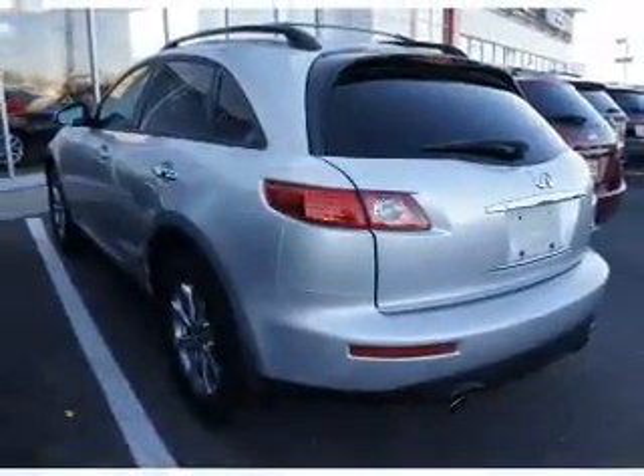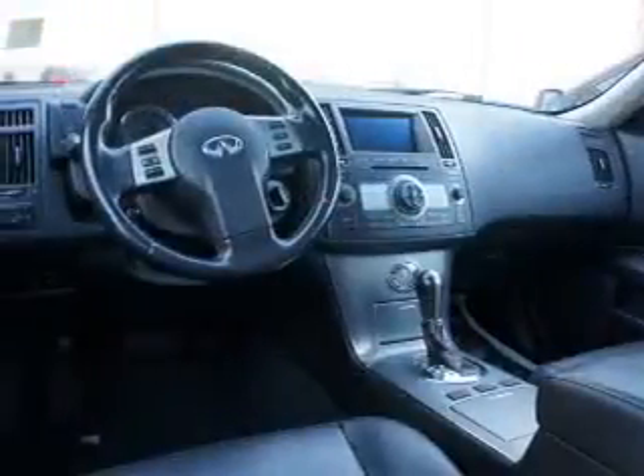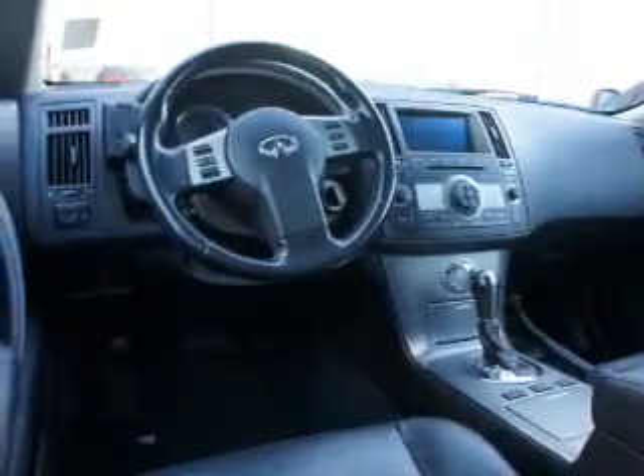The anti-lock braking system will help keep you safe on the road. Heated seats are a desirable comfort feature. Let the outside in with a power sunroof. Memory settings are just one of the extras.